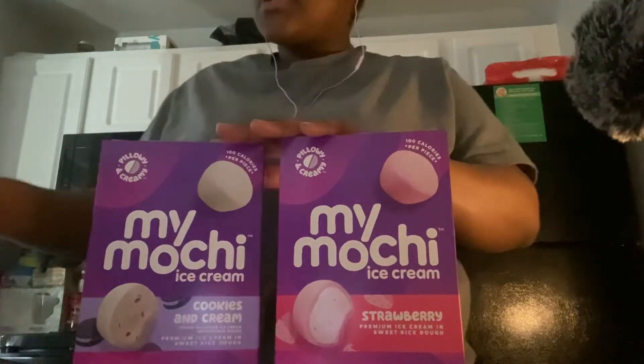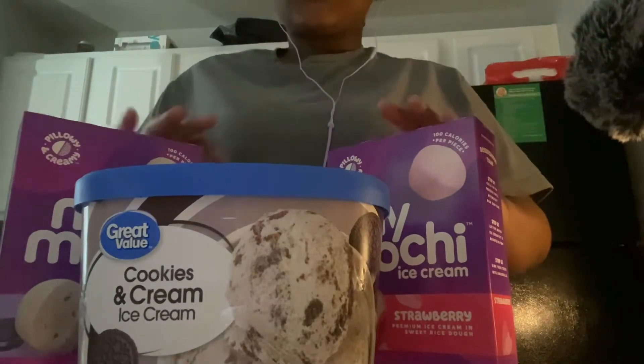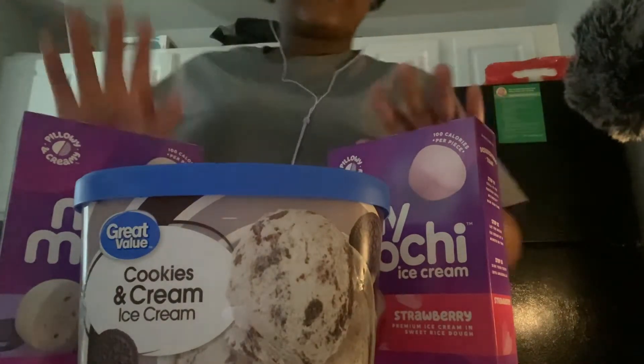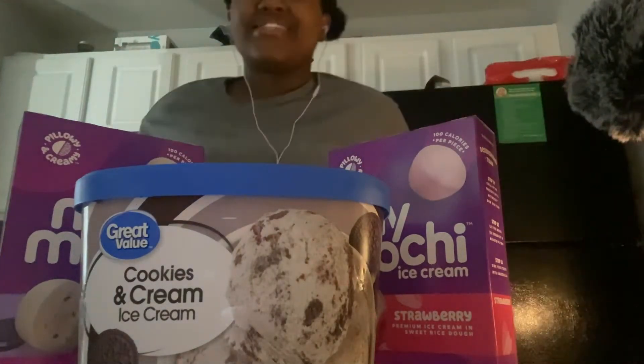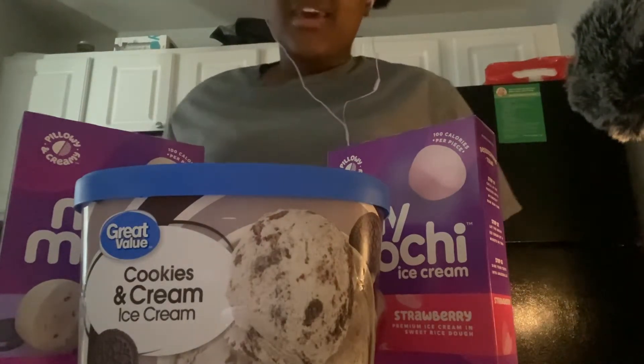So these are the ice creams that we have in our shop here today. I just want you to take a look, take your time to browse around and see which ice cream you'd like to try, and I'll just patiently wait here.